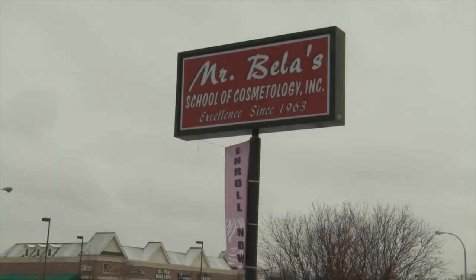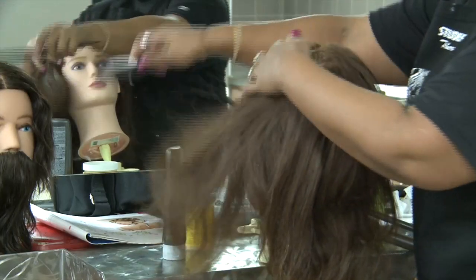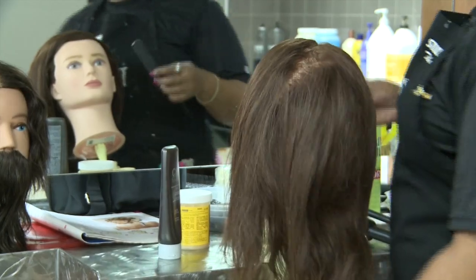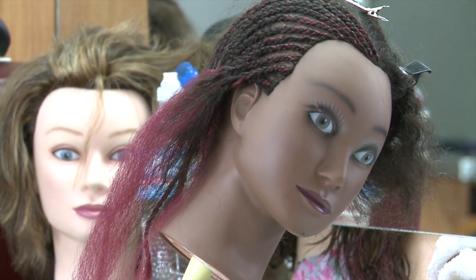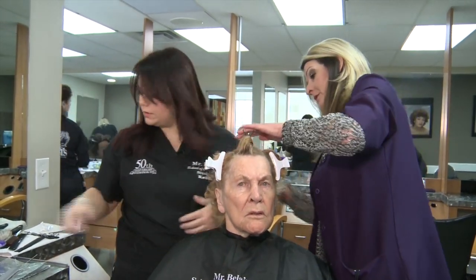Because I needed a pick-me-up, and a lot of times we all need a pick-me-up. And here at Mr. Bellows on 12 Mile on the Mound is the place to come. You can walk in, the students are friendly, and you're doing them a service by letting them do something for you — and that's training them. All services at Mr. Bayless are performed by students under the supervision of a licensed instructor.